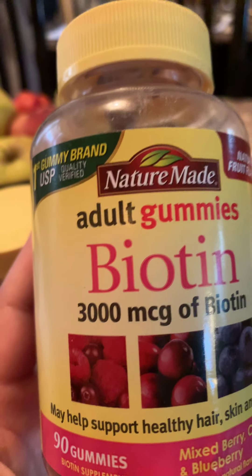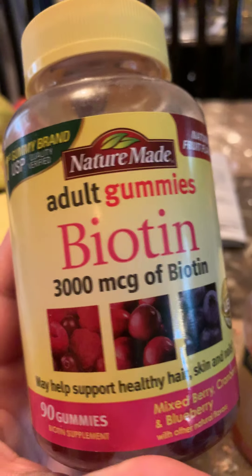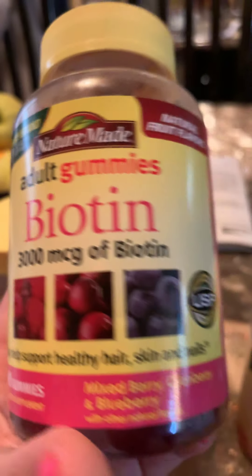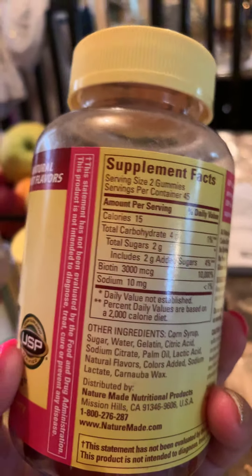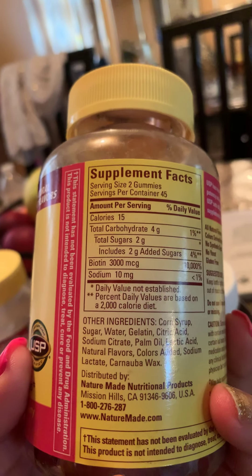The last one is the biotin gummies. These may support healthy hair, skin, and nails. They don't taste that great but they taste good, and the serving size is two gummies as well.